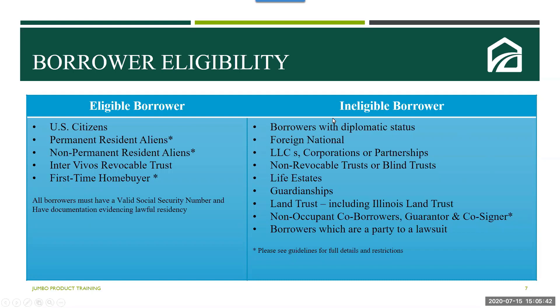Ineligible borrowers include borrowers with diplomatic status, foreign nationals, LLCs, non-revocable trusts or blind trusts, life estates, guardianships, land trusts (including the Illinois land trust), non-occupant co-borrowers, guarantors and co-signers, and borrowers that are party in a lawsuit. Please make sure you review the jumbo guidelines for details and restrictions.